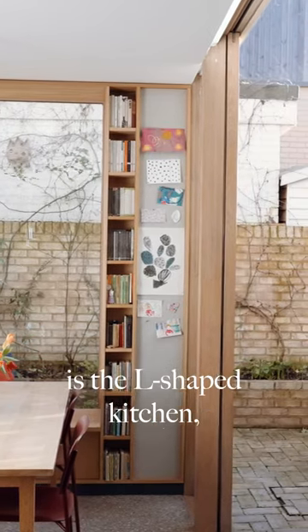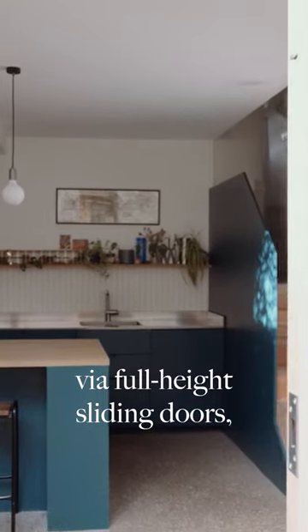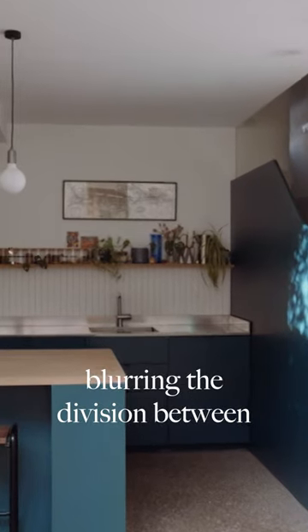At the heart of the plan is the L-shaped kitchen, which is neatly surrounded by a courtyard that opens up via full height sliding doors, blurring the division between inside and out.